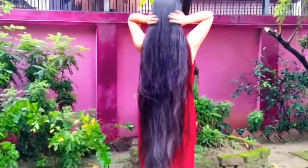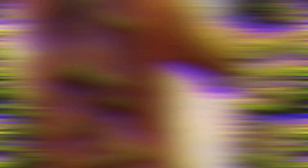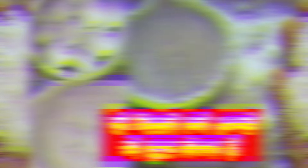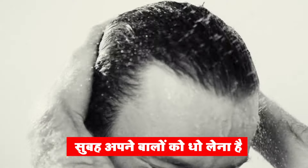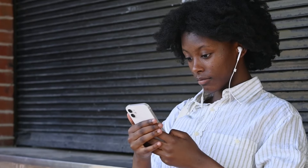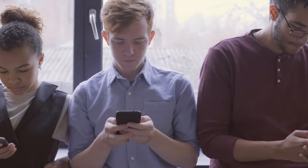The next remedy is naryal teal — coconut oil. Coconut oil is great for your hair. We will add another powerful ingredient to it — a camphor, which we also use in pooja. Mix it properly in a bowl and apply it properly to your hair. Leave it overnight and wash your hair in the morning.